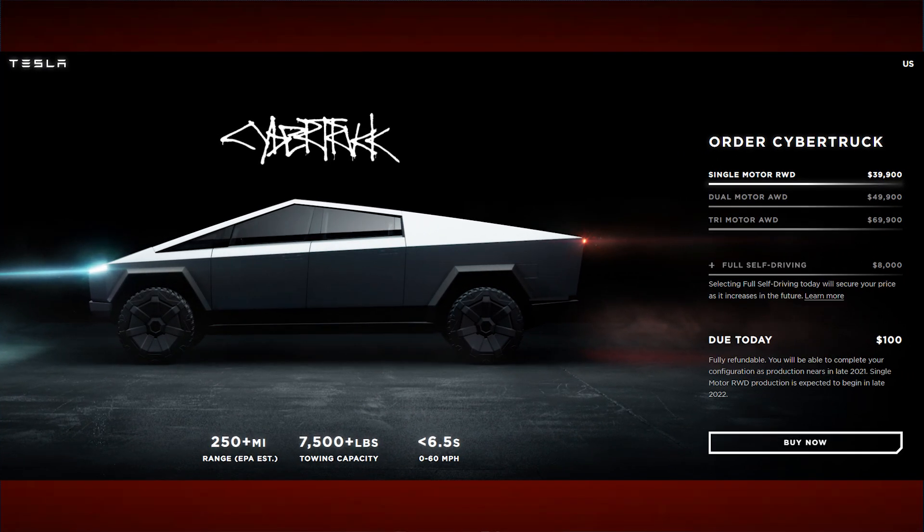The Cybertruck is at least one to two years away, depending on the version that you get. The more expensive versions will begin production next year, with the cheapest version starting a year after that in 2022 — and that's the version I reserved myself for less than $40,000, which is a pretty incredible price. That one does have weaker specs like 250 miles of range, 7,500 pounds of towing, and 0-60 in less than 6.5 seconds, but for the average person those specs are perfectly fine. And I think by then battery technology will probably improve so much that the range could end up being another 50 miles on top of that.